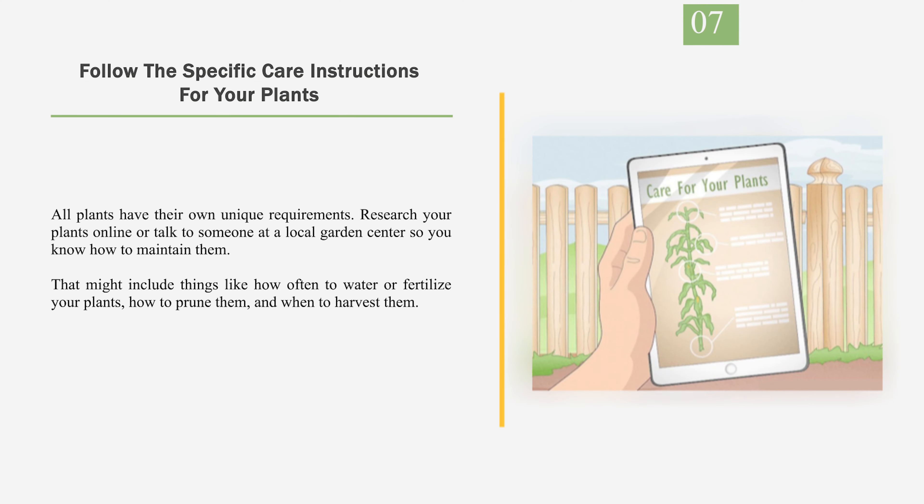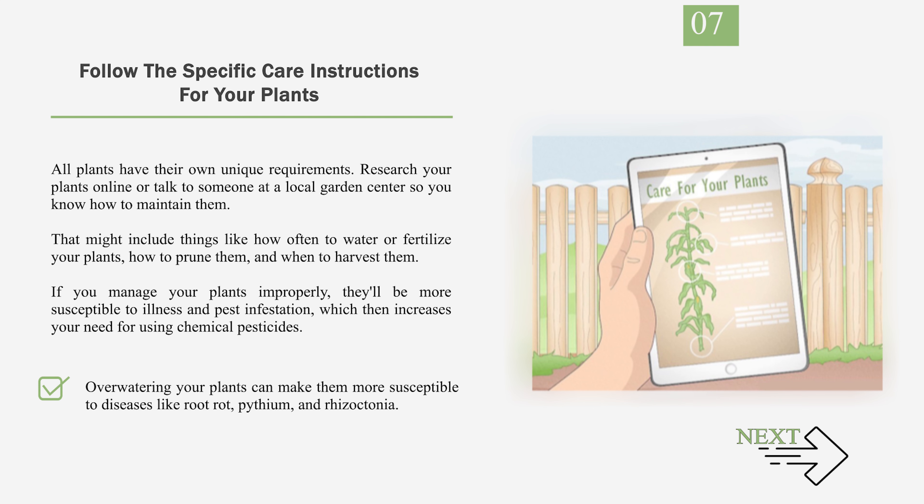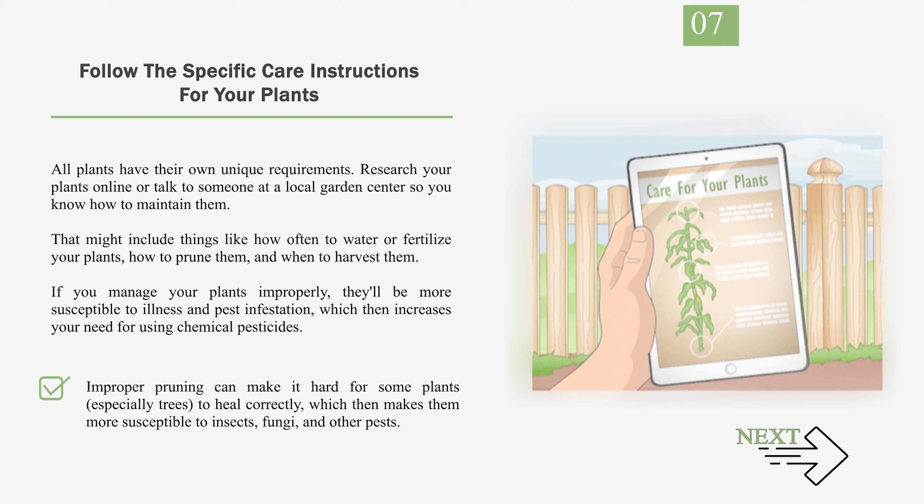Number 7: Follow the specific care instructions for your plants. All plants have their own unique requirements. Research your plants online or talk to someone at a local garden center so you know how to maintain them. That might include things like how often to water or fertilize your plants, how to prune them, and when to harvest them. If you manage your plants improperly, they'll be more susceptible to illness and pest infestation, which then increases your need for using chemical pesticides. Overwatering your plants can make them more susceptible to diseases like root rot, pythium, and rhizoctonia. Improper pruning can make it hard for some plants, especially trees, to heal correctly, which then makes them more susceptible to insects, fungi, and other pests.